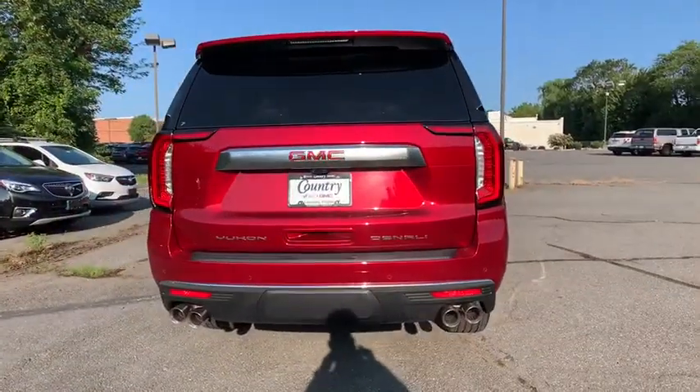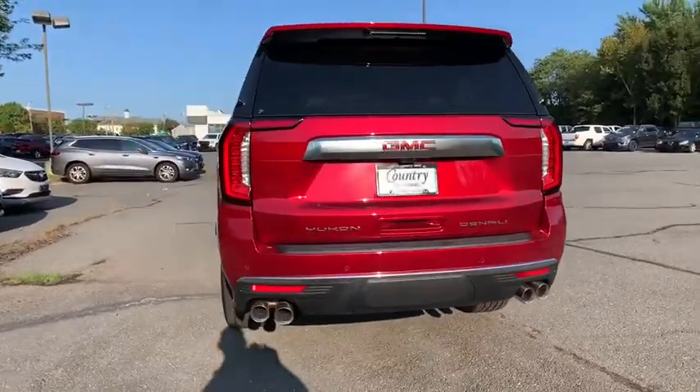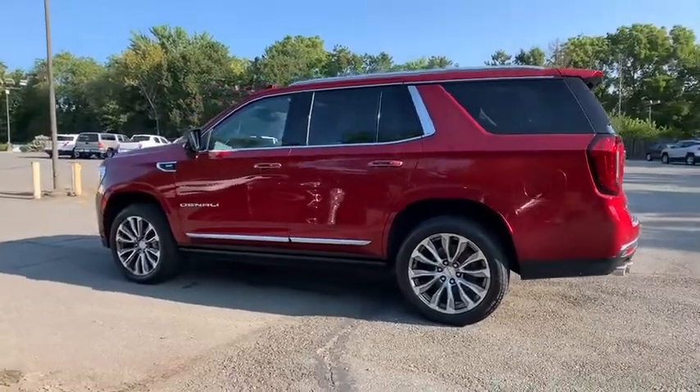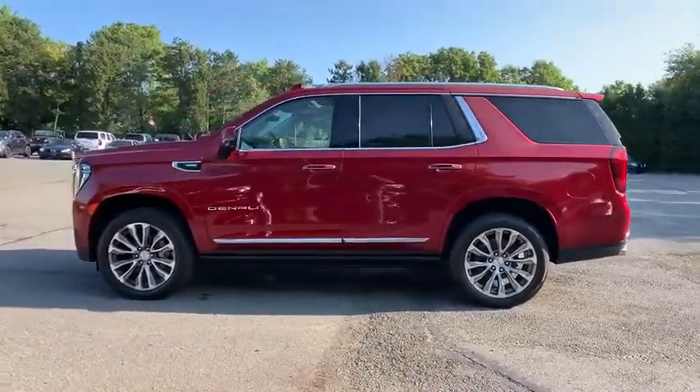Here are some of this vehicle's great options: power passenger seat, navigation system, traction control, power liftgate, dual airbags, power steering, and alloy wheels.